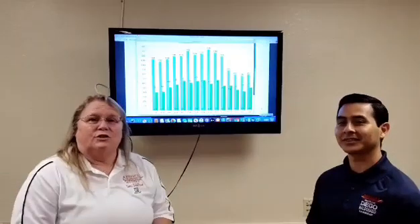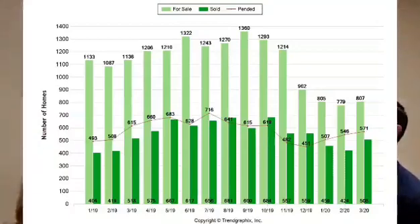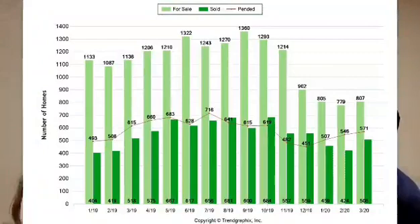Here we have a graph for just San Joaquin County. The light green is our for-sale properties, the dark green is our sold properties, and the red line is the pending properties. From March of last year to March of this year, we had 1,136 listed properties for sale last year, and 807 for-sale properties this year. We sold 518 properties last year in March, and this year we sold 508.